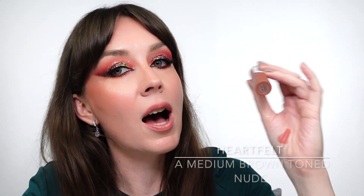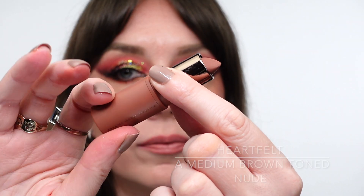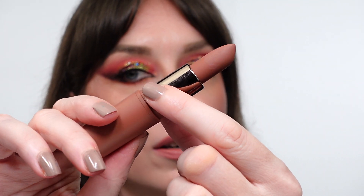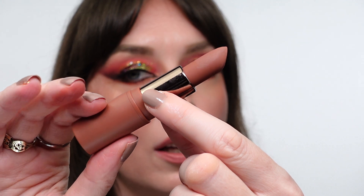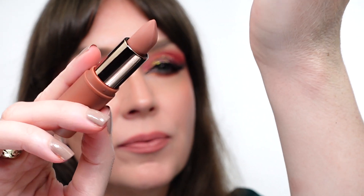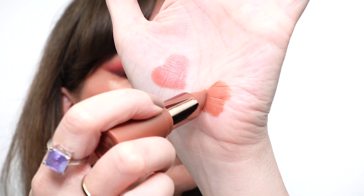The second one will be a little bit darker nude color which is called Heartfelt. See, it's a darker nude color, it looks very nice on the lips. I'm gonna do a swatch. It's also very kind of warm.